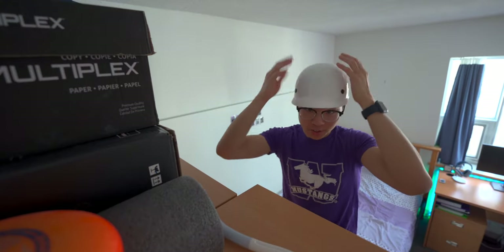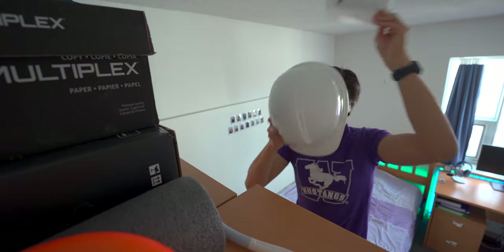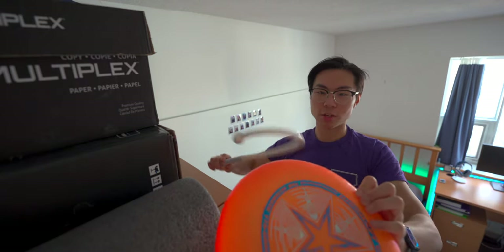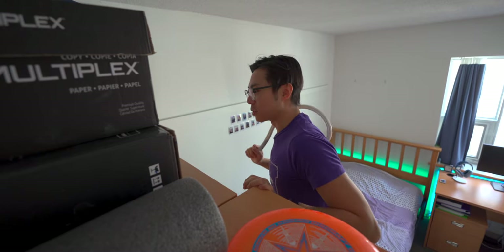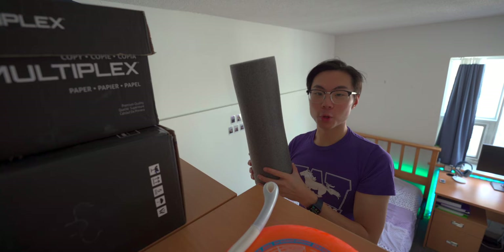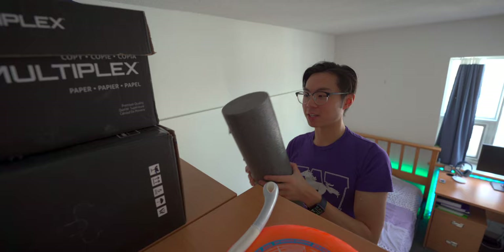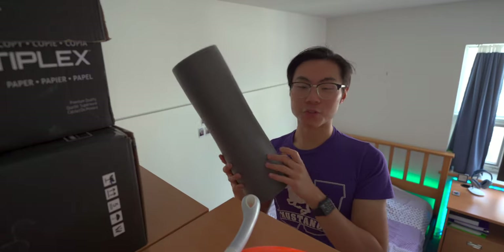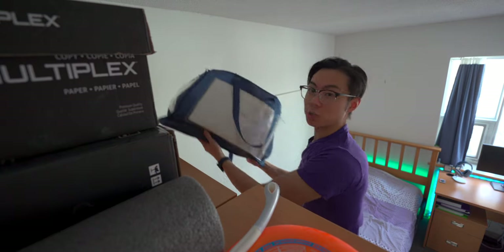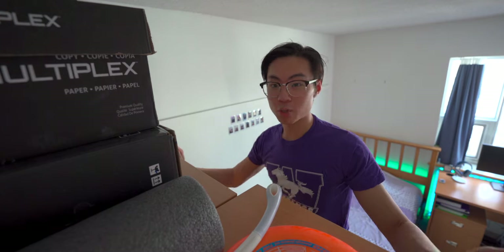On top of the shelf I have a frisbee, some engineering hard hats — one from first year that's not very high quality, and another super high quality one that might actually protect you. I also have a back massager and a foam roller. Foam rollers are great if you have back pain — this foam roller has changed my back forever. And I've got some extra blankets and pillows up here as well.